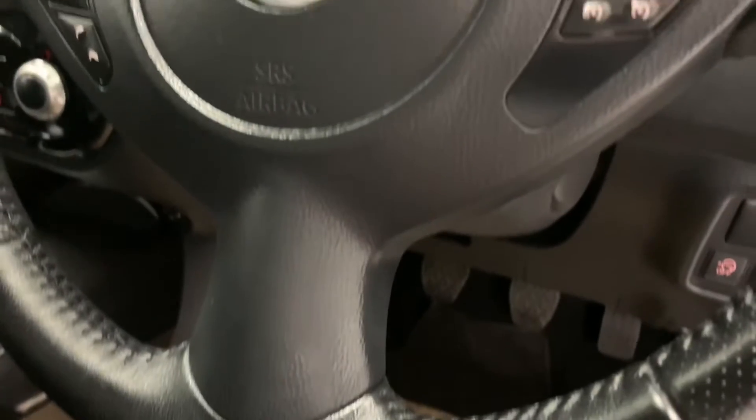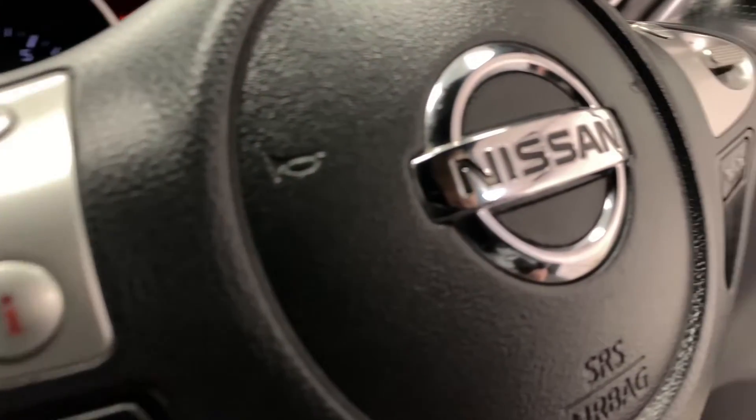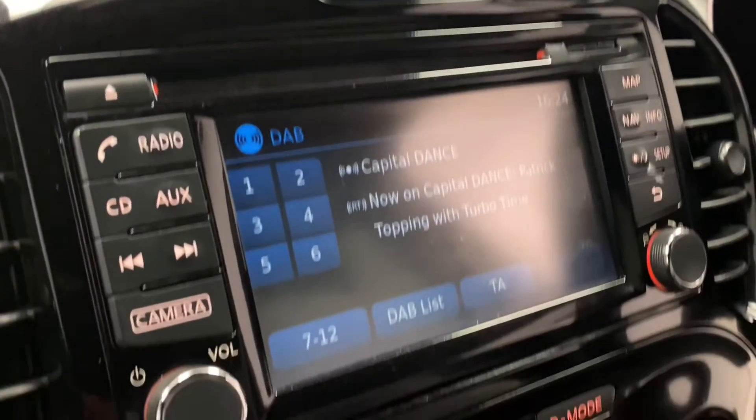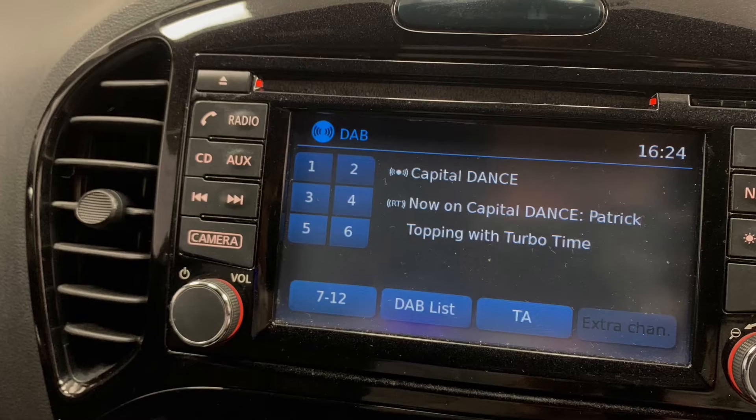As for features, we've got electric windows and mirrors, as well as a leather-trimmed multifunctional steering wheel. For in-car entertainment, we've got FM, AM and DAB radio, as well as AUX, USB and Bluetooth.